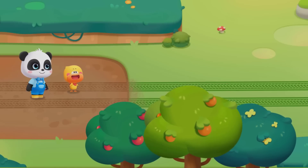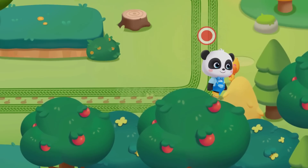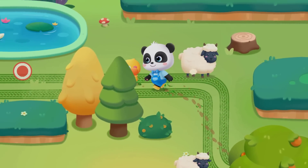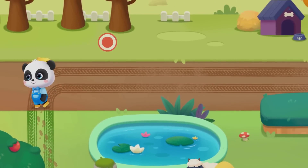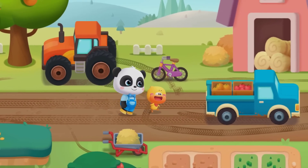Kids, follow the footprints. We can find it as long as we follow the footprints. Whose footprints are these? Are they from ants? These secret footprints belong to the car wheels.